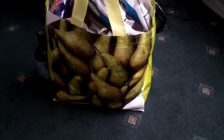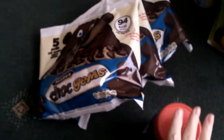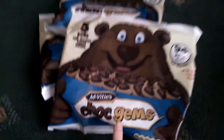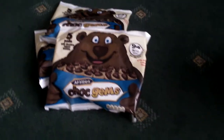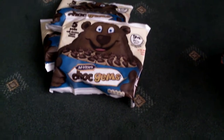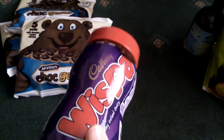Hi everyone, just a Home Bargains haul. I'm going to show you what I picked up and how much I paid for them. So the first few things I'm going to show you I didn't actually get out of Home Bargains — I got these out of a faster shop. So I picked up these chocolate gems, I've got three packets of them because I got a really good deal on them, they're a pound a packet. Then I picked up some Cadbury's Whisper Hot Chocolate and this was £2.70.